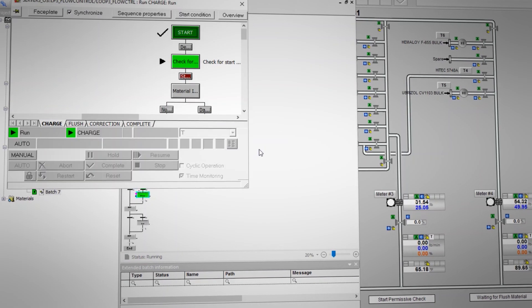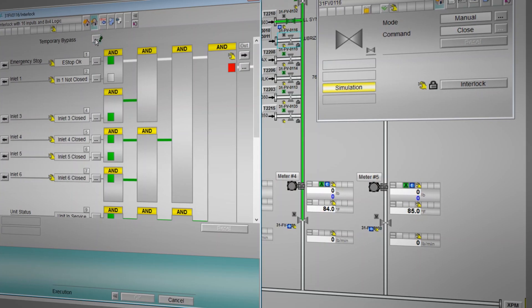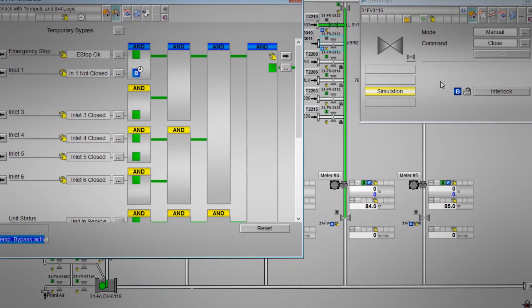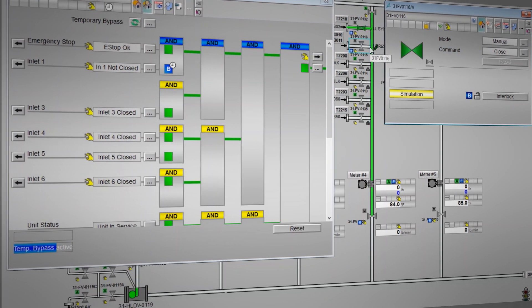The Siemens Industry Library is a set of special blocks for specific industries. One of the things we like about it is the 4x3 interlock block — it allows us to do more complex interlocking, and it also has a timed interlock feature for bypassing.